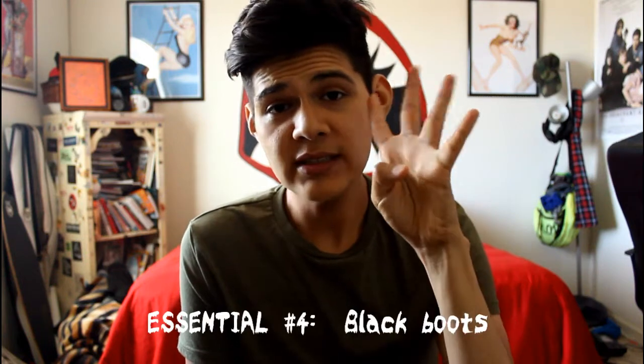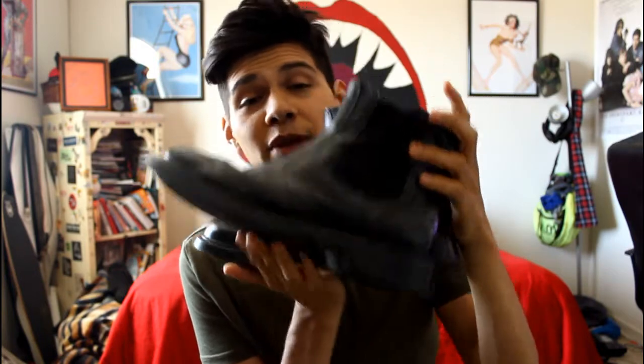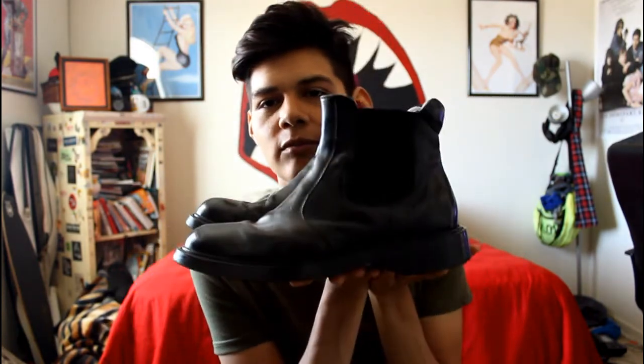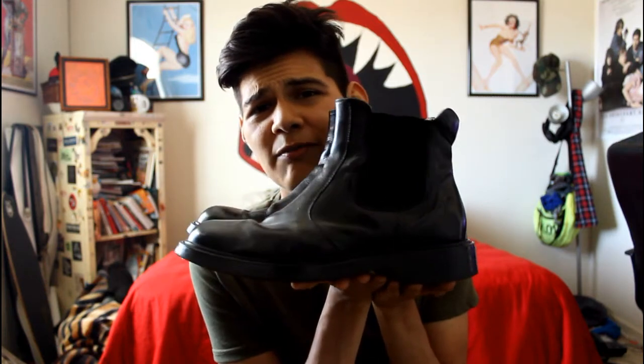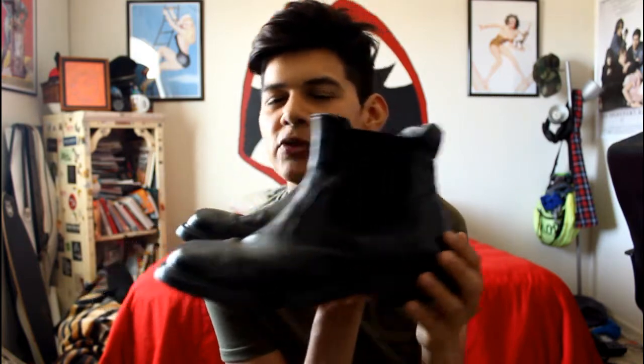My fourth essential in every dude's wardrobe is a pair of black boots. Black boots are classic — I think anybody should have them, whether you're a guy or a girl even. A pair of black boots goes with every single thing; they're just classic boots. These I got as a gift from my dad, and actually I think they were thrifted too, so that's a plus.